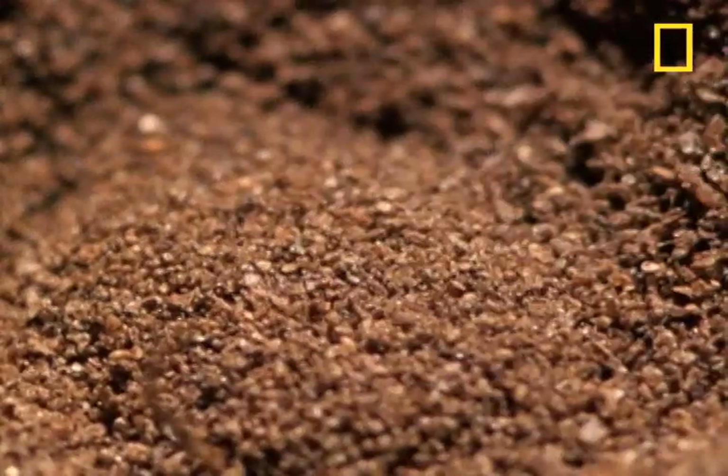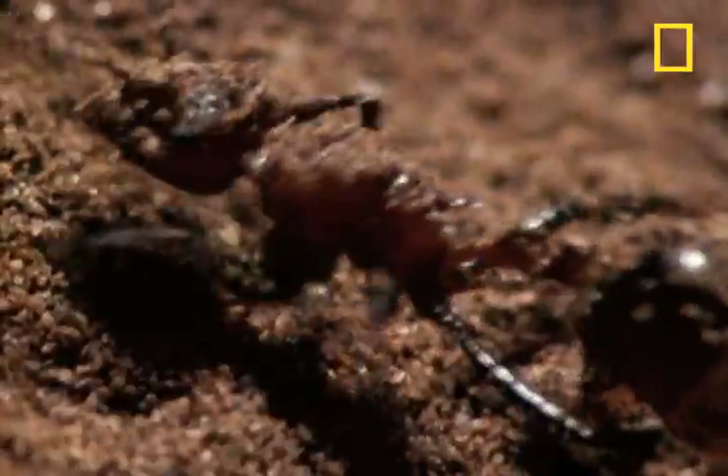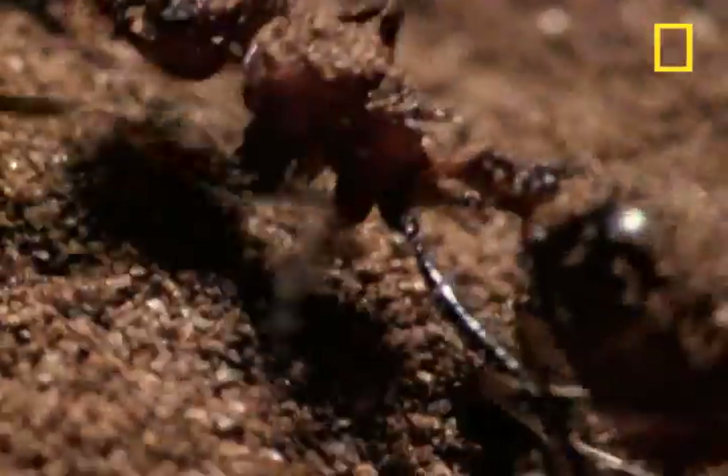The antlion larva may be a heck of a lot smaller than its namesake, but it is every bit the voracious predator.